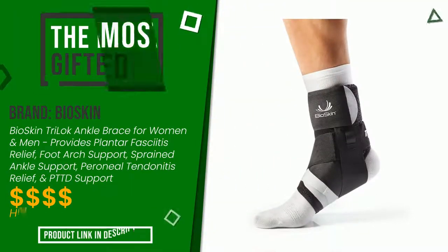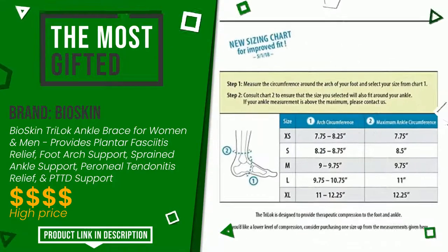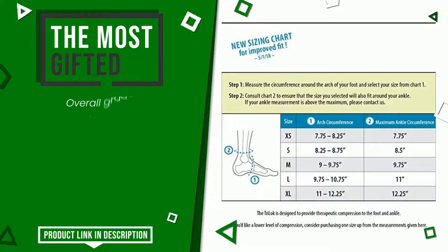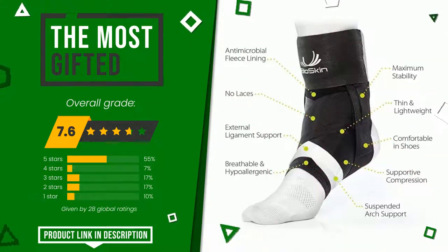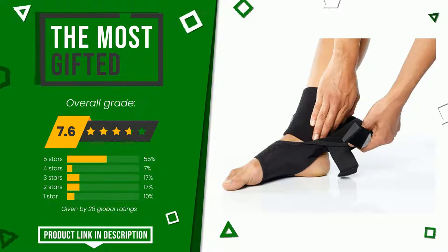The final grade assigned by our editorial staff to this Bioskin product is 7.6 out of 10. It turns out to be the most gifted product. It is a model of fine workmanship with a very high value for money and is highly appreciated by users. You can purchase this product or find out more information by clicking on the link at the bottom of the video description.